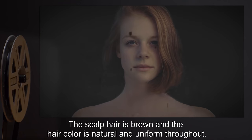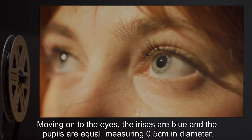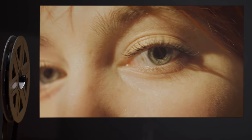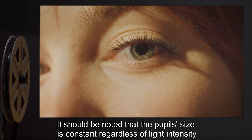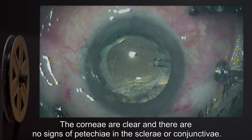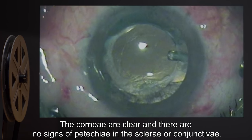The scalp hair is brown, and the hair color is natural and uniform throughout. Moving on to the eyes: the irises are blue, and the pupils are equal, measuring 0.5 cm in diameter. However, it should be noted that the pupils' size is constant regardless of light intensity, and the subject does not blink, even when the surface of the eye is touched. The corneas are clear, and there are no signs of petechiae in the sclera or conjunctive eye.